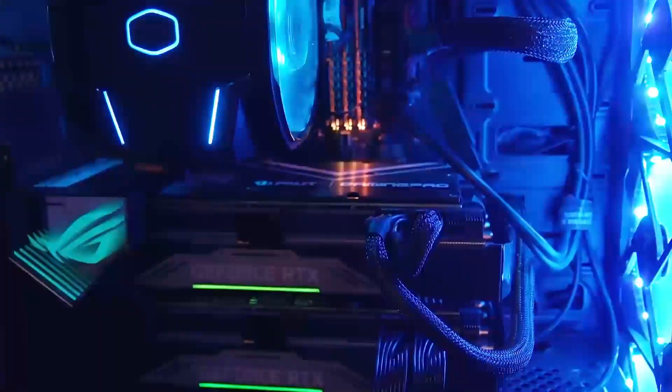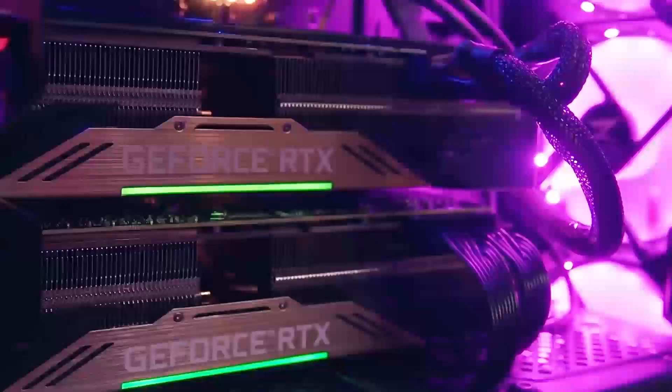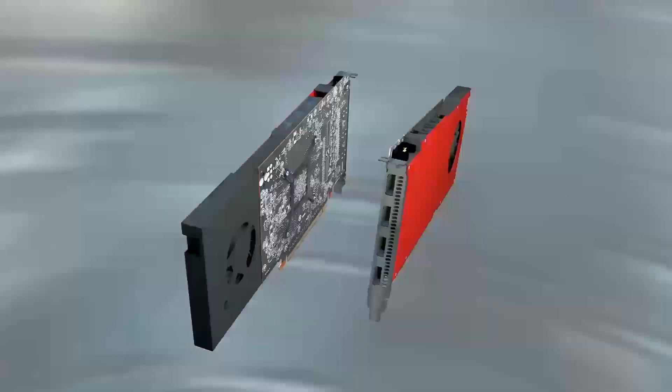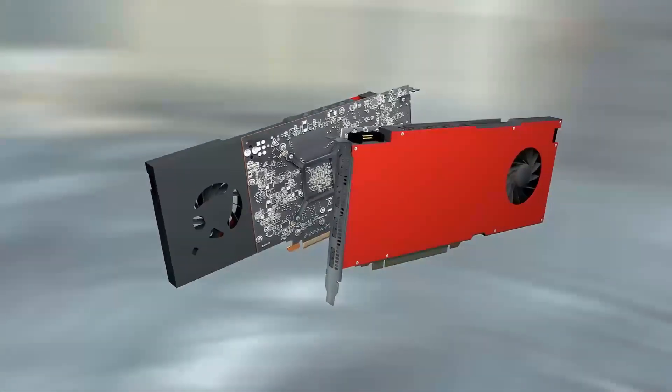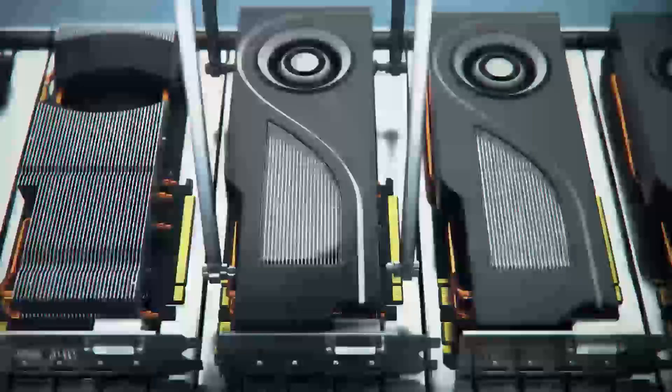Are you pumped for the next big leap in gaming and PC power? NVIDIA's brand new RTX 5000 series graphics cards are almost here, and the buzz is real. Today, we're digging into everything we know so far — leaks, rumors, and why these GPUs might just change the game.